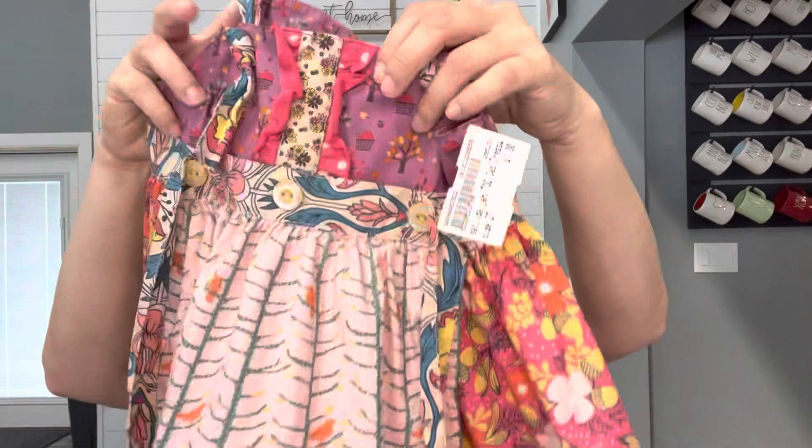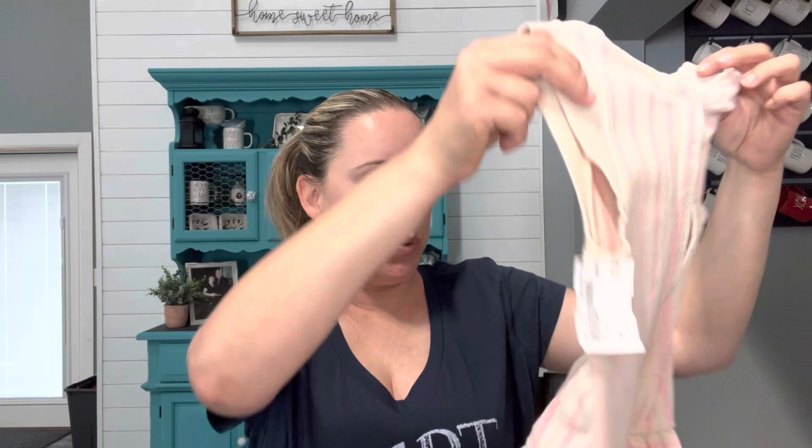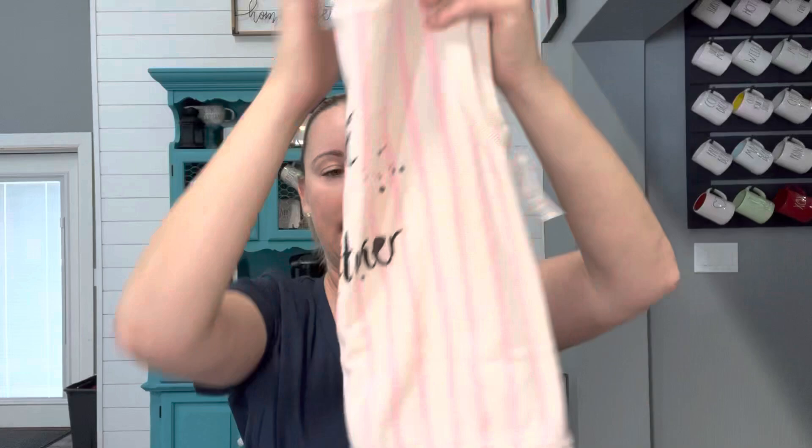I found two Patagonia vests — I'm in Orlando so it doesn't get that cold, but today it was 50 degrees and you would have thought it was snowing! One is a kids size 5/6 — needs a wash and dryer with dryer balls to fluff it back up. The other is a size 4T, very exciting. I'll look up the specific names because Patagonia vests have names. These two should probably bring me around $50 total, which will more than pay for the ThredUp box.